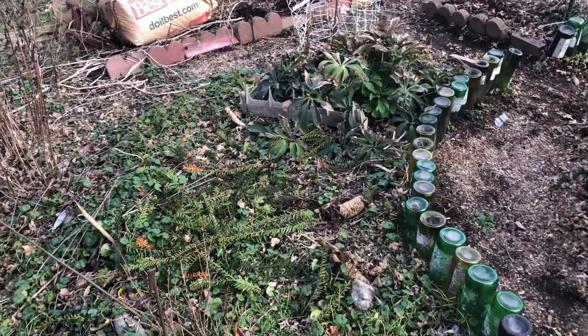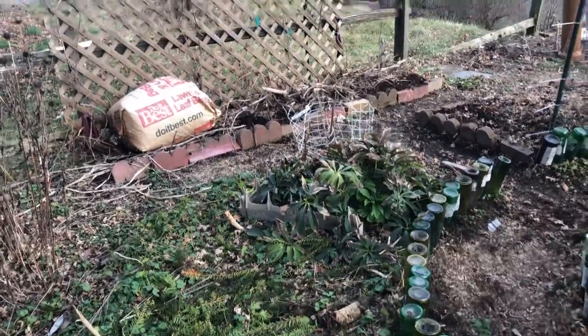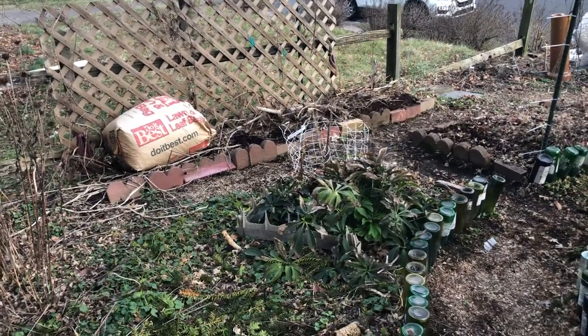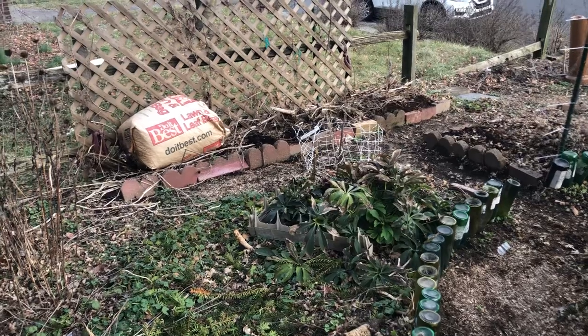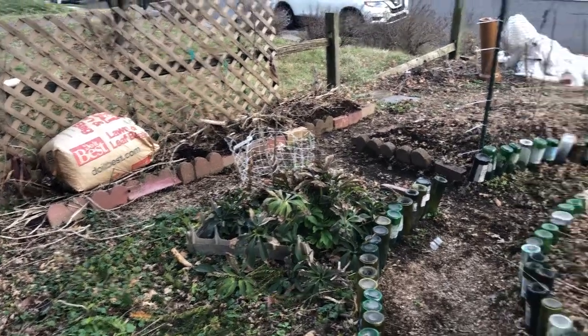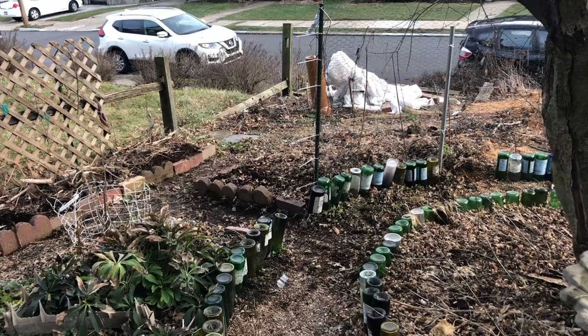I am going to get my soil tested. I called up the Ag Extension and they said they'd do it for nine bucks. So I've got to go down there and buy a couple bags and come back and take some samples — samples of the blueberry patch and then some from the rest of the yard.